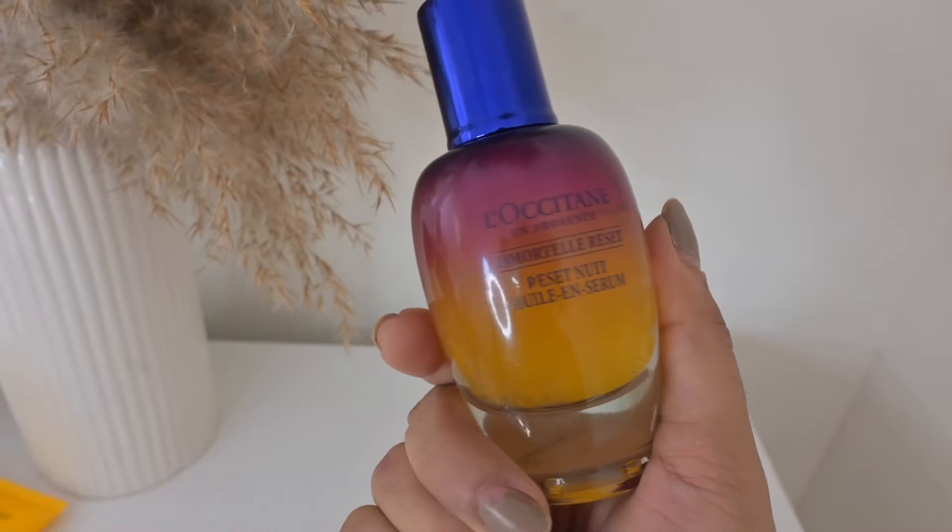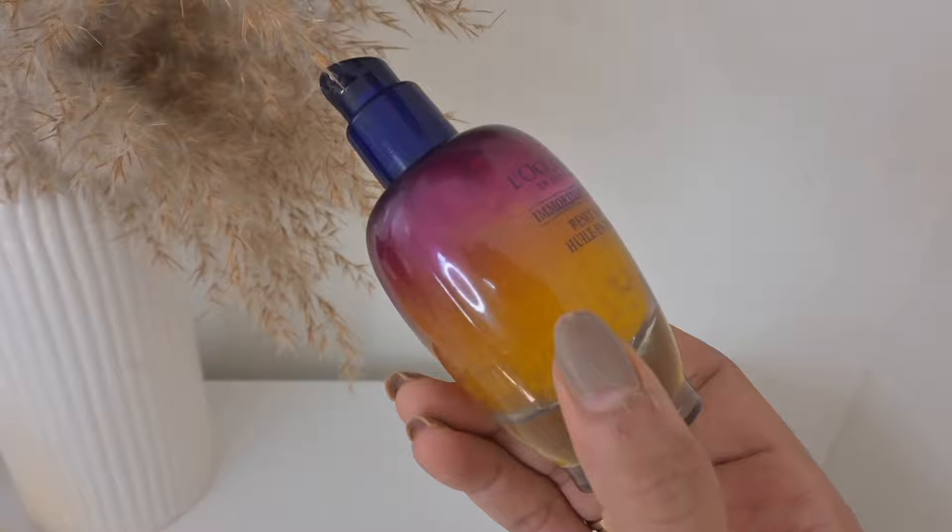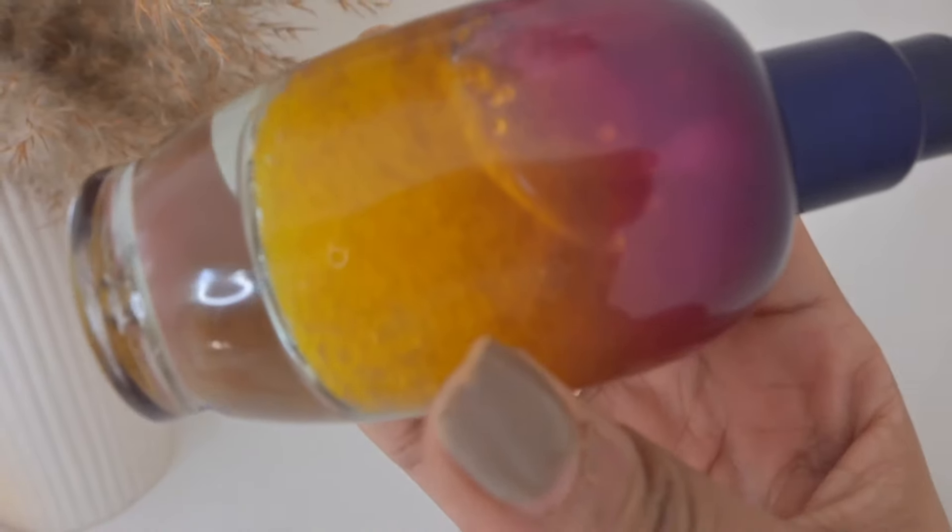The next product is their reset serum — this is like magic in a bottle for me. It works like magic, and when I apply it, no one can tell if I'm tired or my skin looks dull because it makes me look super fresh instantly. You can use it in the day or as a night serum. In the morning it gives your skin a beautiful glow and you feel refreshed all day; at night it helps reset your skin from stress. It's a very lightweight serum filled with 3,000 immortelle bubbles rich in antioxidants — immortelle is a flower that lives a very long life.